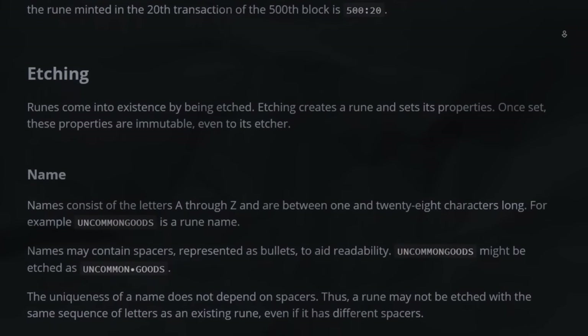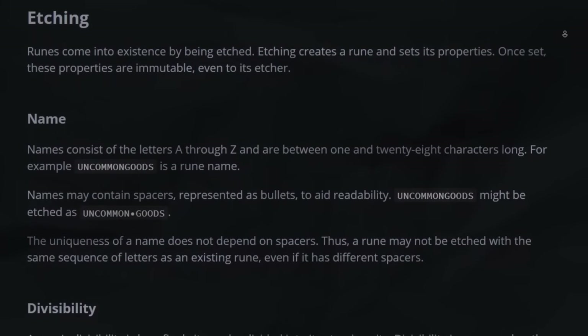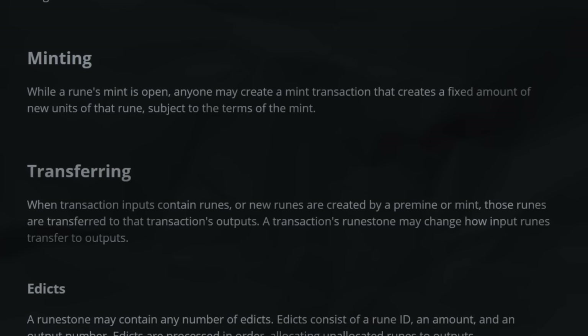Some other things you should know — there are terms you're going to be hearing a lot. One of them is etching, the other is minting. Etching is essentially when you create a Rune, bringing it into existence through code. Minting is similar to minting on ordinals or NFTs. If you want to read about these terms in more detail, as well as a ton of info on Runes, I'm going to link the docs in the description below, which are by Casey himself.